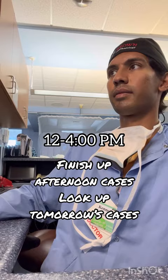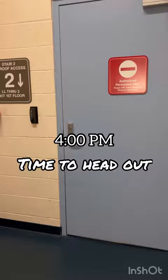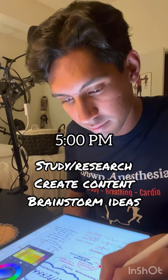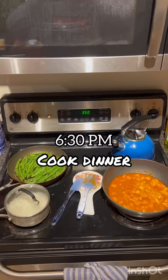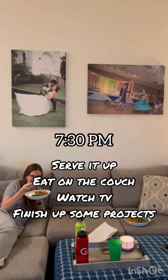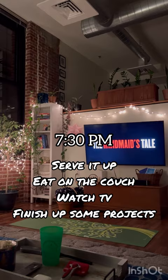Then I look up my cases for tomorrow, and around 4 o'clock is when I head out and head home. When I get home, I'm greeted by my dog Hershey, who's just the best boy ever. Then around 5 o'clock is when I do some studying and some research — this is usually when I create some content. Then around 6:30 is when I get up and cook some dinner. Around 7:30 is when I serve it up on some plates. Recently I've been eating on the couch, and then we typically end our night with watching some TV, and then I finish up some projects I've been working on for the day. Around 10 o'clock is when I go to bed — then do it all again tomorrow.